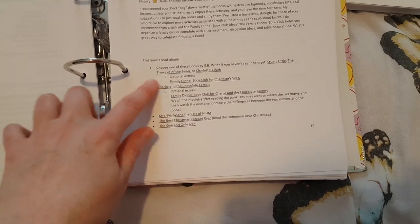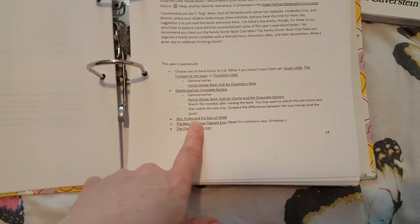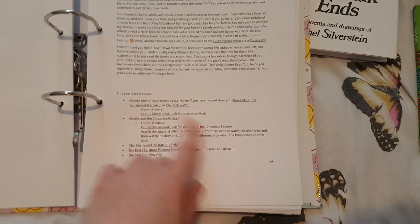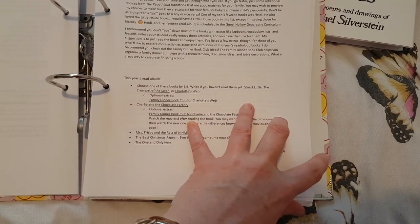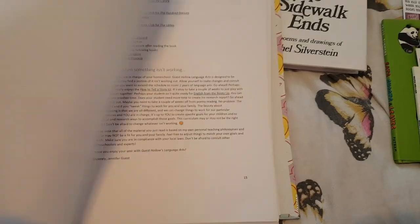I'll show you what read alouds I decided to go with in my actual curriculum haul of the year. There were a couple we haven't read, so I probably will do some of them. For example, Stuart Little, Charlotte's Web, Charlie and the Chocolate Factory — we've read all of those and they are great books. Mrs. Frisby we read this year. There's nothing wrong with the recommendations at all — they're great, it's just we've read most of them.